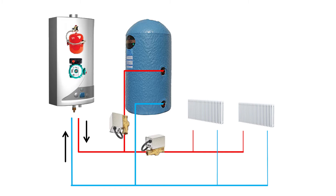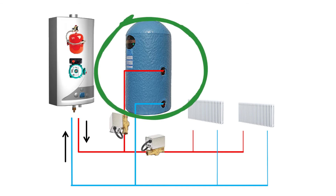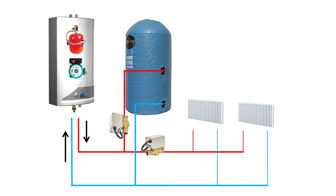Those pipes then disappear into the house — a couple of them are going to go to your hot water cylinder if you have one, and the others are going to go off into your radiators around the house. Some people have multiple zones with a different zone upstairs and downstairs, but essentially all the systems are inherently the same as you can see in this diagram.